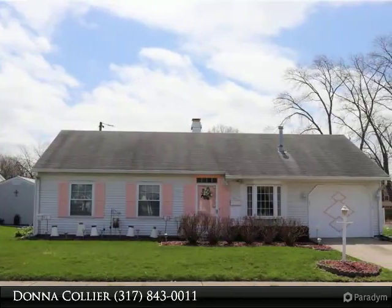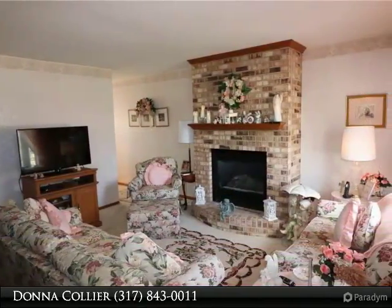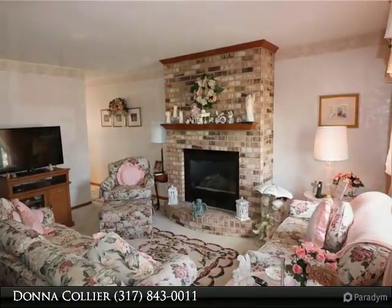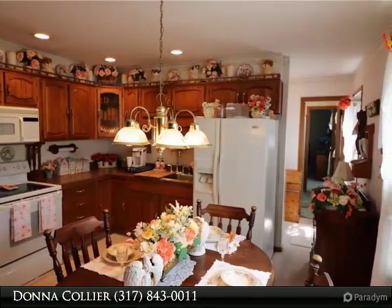Immaculate three-bedroom and two full baths ranch style home with beautiful gas fireplace and bay window in the living room. Nice size eat-in kitchen includes refrigerator, oven, range, and microwave. Bonus room off kitchen dining area, perfect for TV or sitting room.